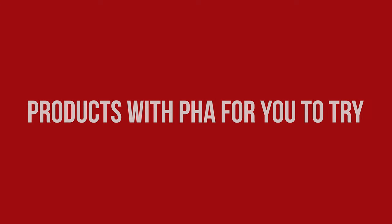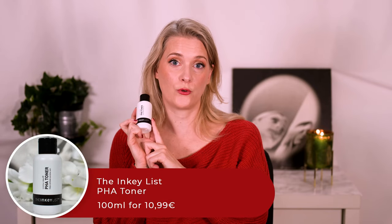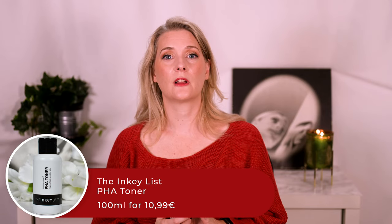The first product I tried is the aforementioned PHA Toner from the Inkey List, and I have a full review coming that I will add to the playlist. Short info: it is great, non-irritating and affordable, but didn't deliver drastic results. That doesn't mean it didn't do anything — if you use the gentle option, you will need to wait longer until you see results. And if your skincare is already pretty good, you will probably never see drastic results with any new product. It is one that I would recommend though.